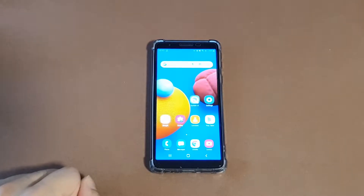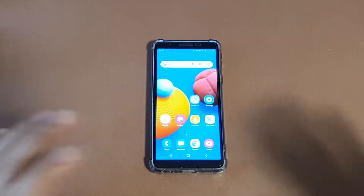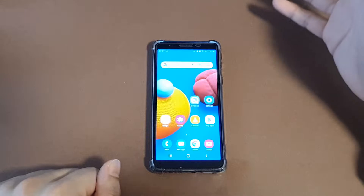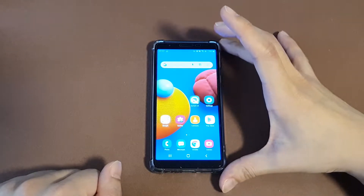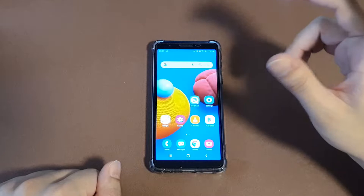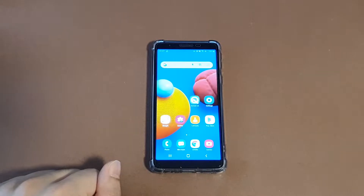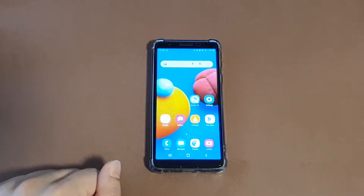I apologize that my videos have been outdated — I've been busy lately. I already recorded all the review and unboxing videos of this Galaxy A01 Core, but they're not on YouTube yet because I haven't edited them. I will edit those videos as soon as possible. If you like my videos, please subscribe and give me a thumbs up.